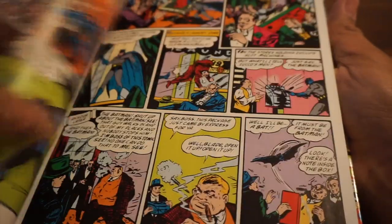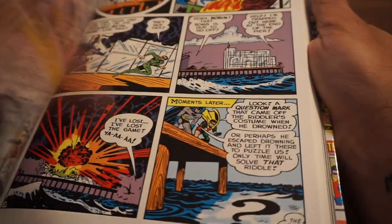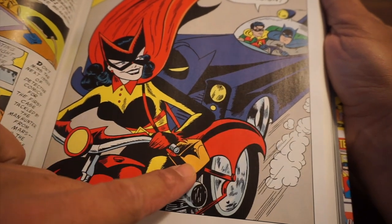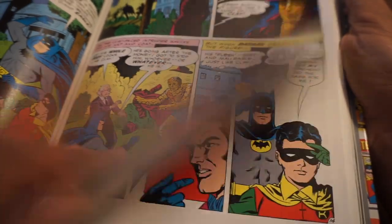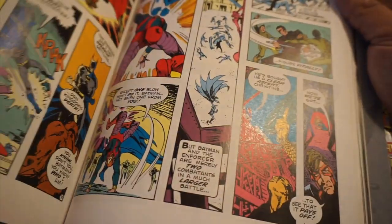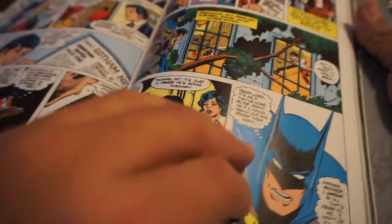I'm not going to go through every single page, just to give you an idea. Here we've got the Boy Commandos — again, a lot of classic history. Here's what I was talking about with Batwoman — she even carried a purse, which is handy. You might think, where is she going to keep all her bat gadgets? Batman's got to wear his big clunky belt. So, a lot of cool moments here. We're getting into the 70s and 80s — classic times. And here we have Bat-Mite. Got to love Bat-Mite.